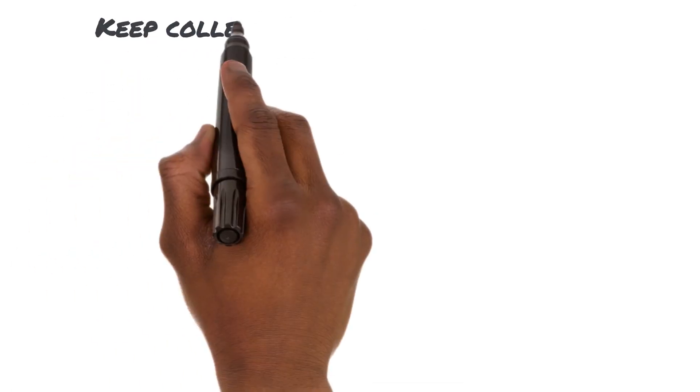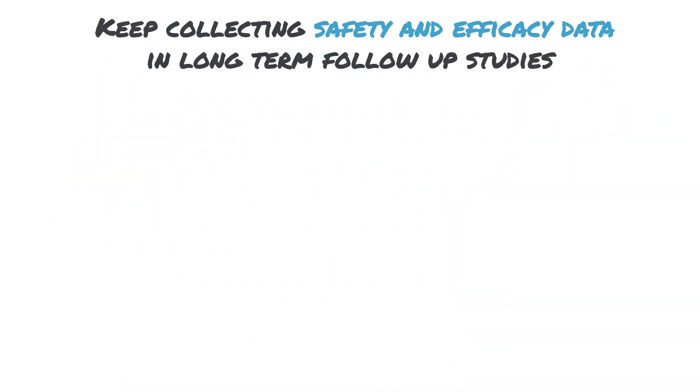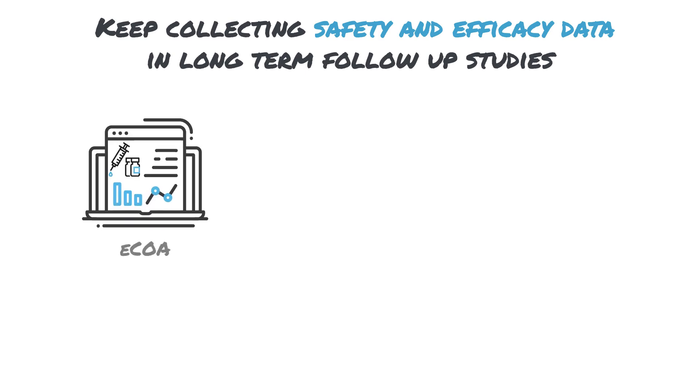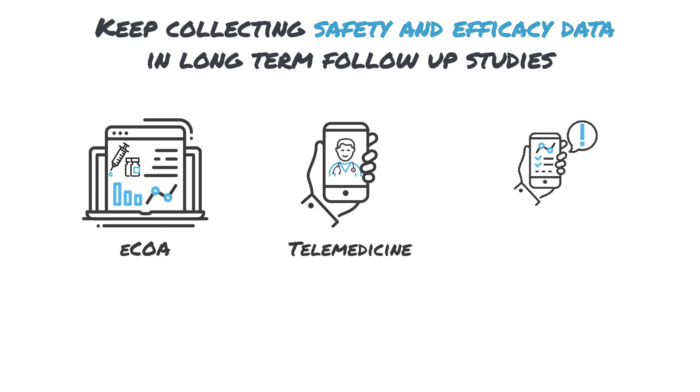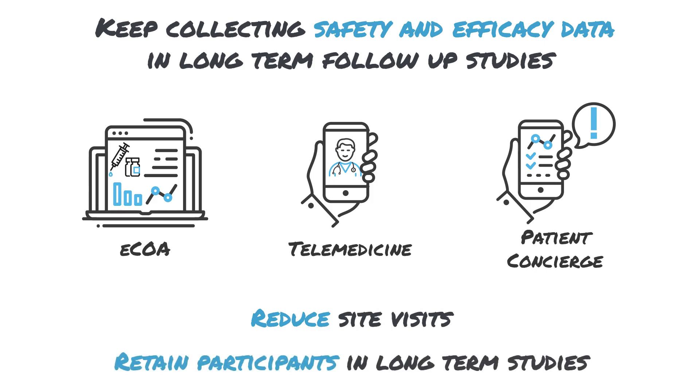Collect ongoing safety and efficiency data from participants during long-term follow-up studies. Signet's ECOA, telemedicine and patient concierge solutions help researchers easily collect accurate outcomes data, reduce participants' need for clinic visits, and improve retention in long-term COVID-19 vaccine follow-up studies.